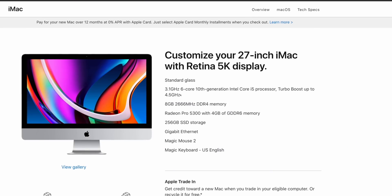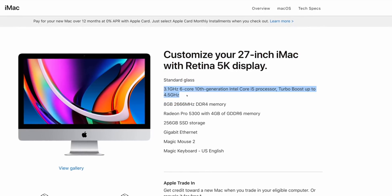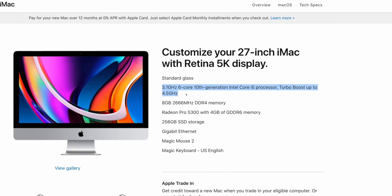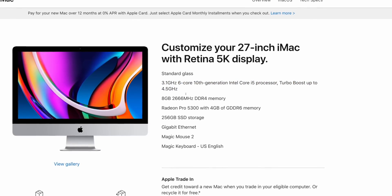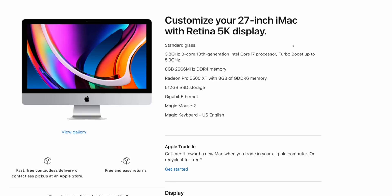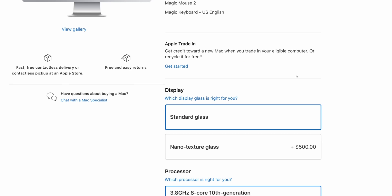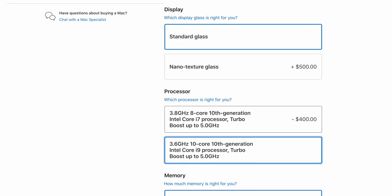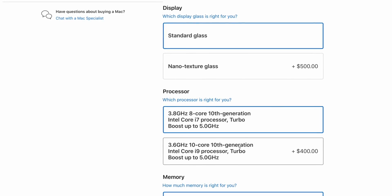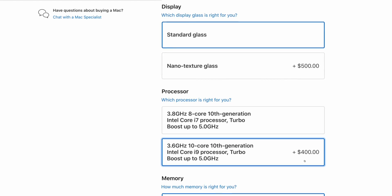The first major update is definitely the CPUs. We expected 10th-gen CPUs to make it onto these new iMacs, and they're finally here. We've got two versions of the 6-core i5 10th-generation processor, a 3.8 gigahertz core i7 processor, and the really interesting one: the 10-core i9 processor. In addition to the i7, both the i7 and i9 are going to turbo boost up to 5 gigahertz. These are supposed to be pretty fast CPUs.